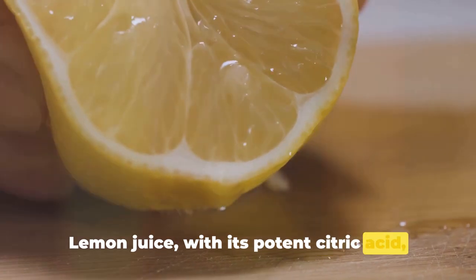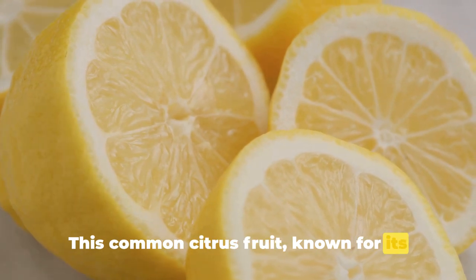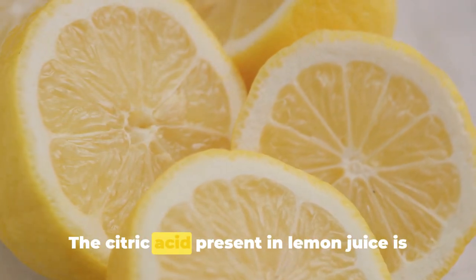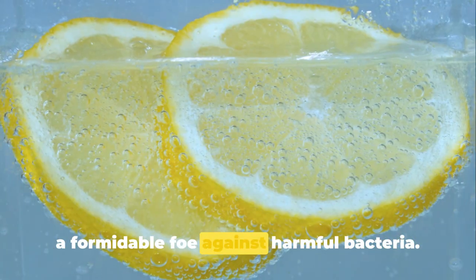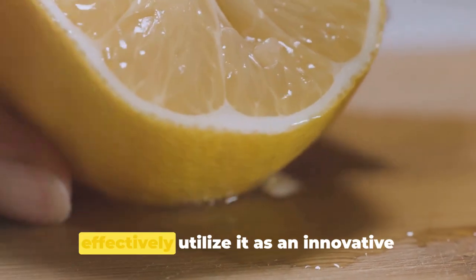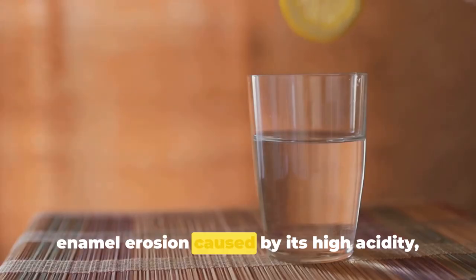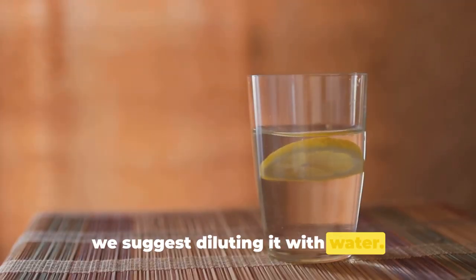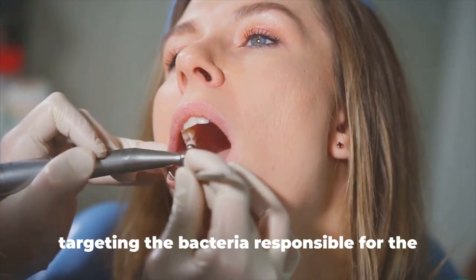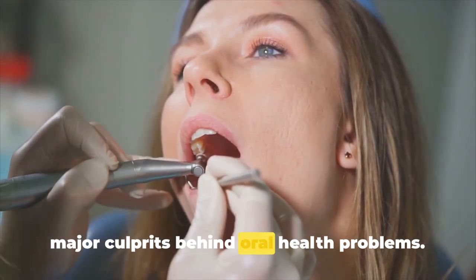Lemon juice, with its potent citric acid, is recognized for its natural antibacterial properties. The citric acid present is a formidable foe against harmful bacteria. To use it safely and avoid potential enamel erosion caused by its high acidity, dilute it with water. Once diluted, you can use it as a mouthwash after your meals. This natural mouthwash assists in targeting the bacteria responsible for the formation of dental plaque and tartar.